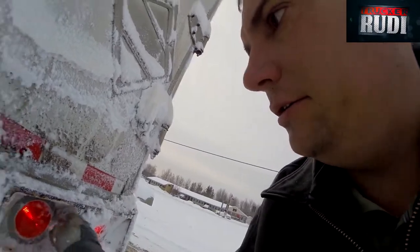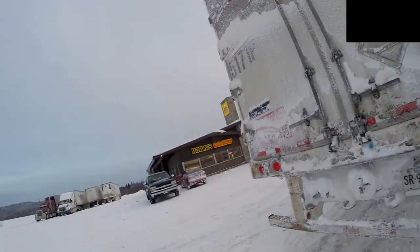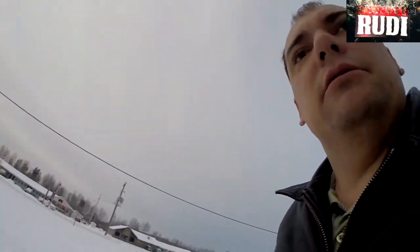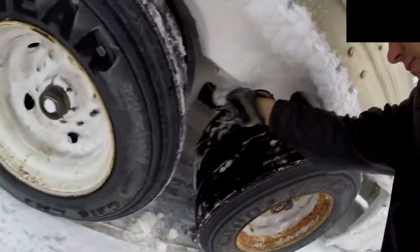All righty, I'll go do the rest of my post trip here and then — there's a Tim Hortons right there — I'll probably go grab me a coffee and donut. Not feeling too good lately, so I'm feeling a little drowsy.